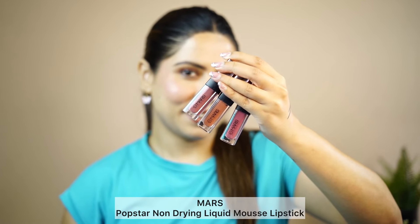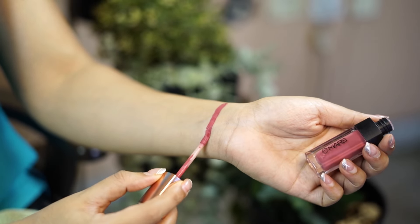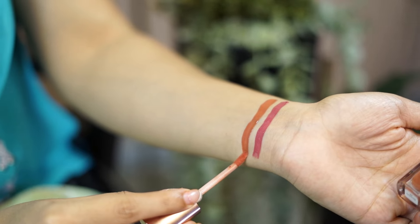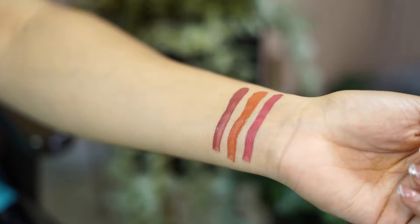Another product I really liked is the Mars KPop Star lipsticks — these are liquid lipsticks with great colour payoff available in different colors. And that was the final look using new launch products which are affordable, and you can create different looks with them.